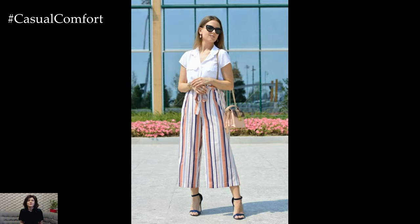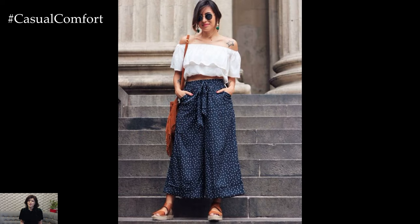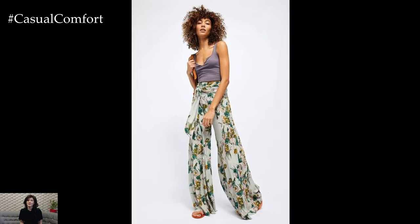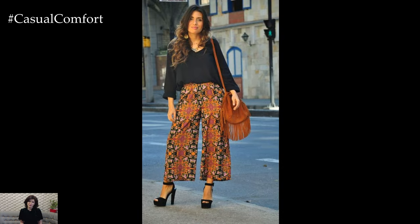In conclusion, Palazzo pants are a must-have item for any summer wardrobe. Their breezy silhouette, versatile styling options, and comfortable fit make them the perfect choice for everything from beach days to brunch dates. Whether you dress them up or down, these statement pants are sure to become a staple in your seasonal rotation. So embrace the laid-back elegance of Palazzo pants and step into summer with style.